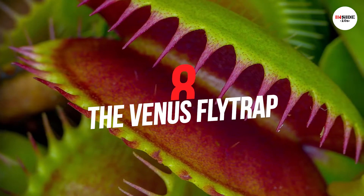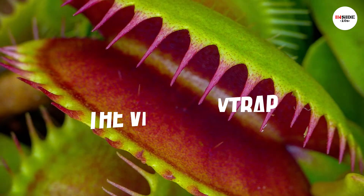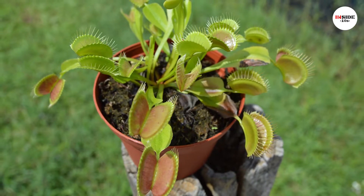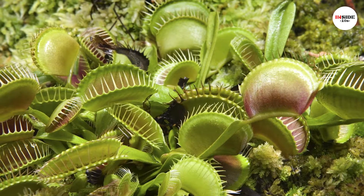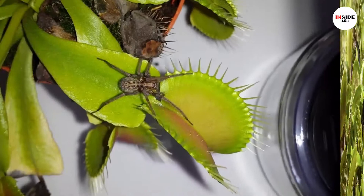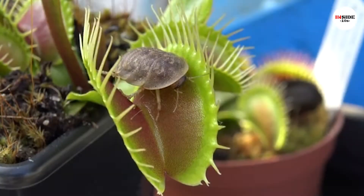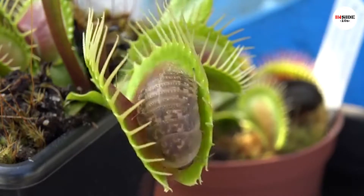Number 8: Venus Flytrap. The Venus Flytrap is widely cultivated for sale. It is native to subtropical wetlands. It has a complete trapping structure with tiny hairs on the inner surface. Venus Flytrap catches insects and arachnids. When any of the insects contact the leaves, the trap prepares itself to close.